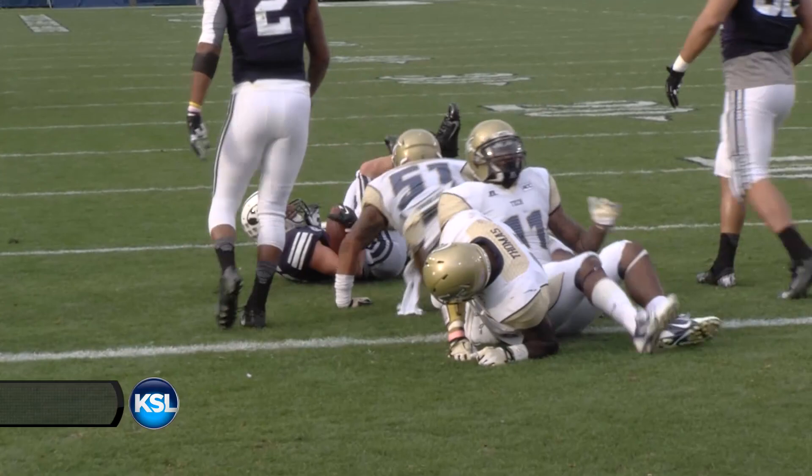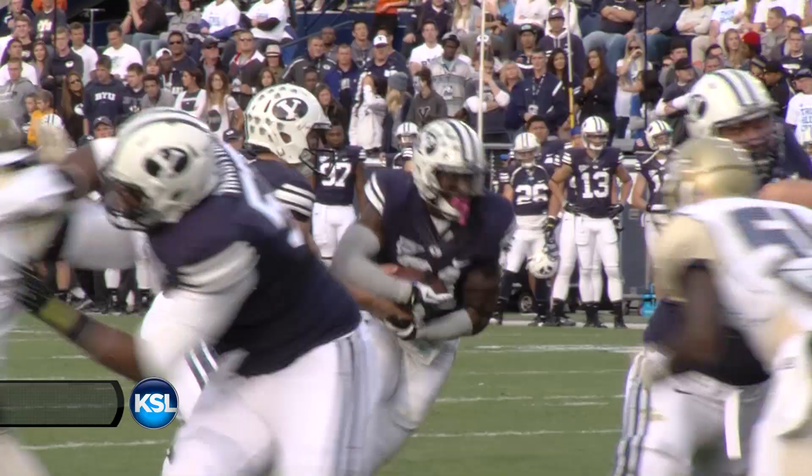Taysom in the gun, moves out to his right, throws complete to the left. Caught at the 10, the 5, hit hard, dropped inside the 5 to the 2 — but it'll be first down and goal for BYU. First and goal from the two.